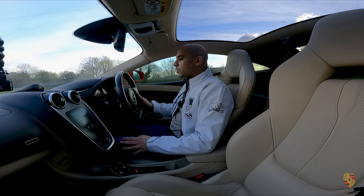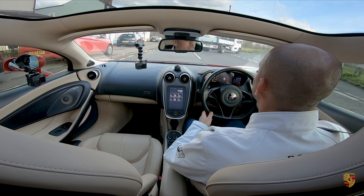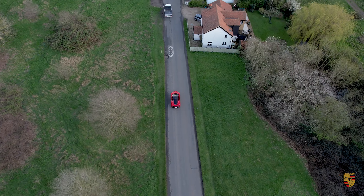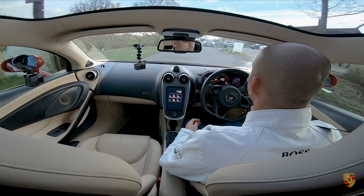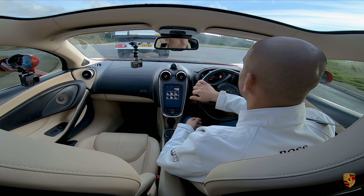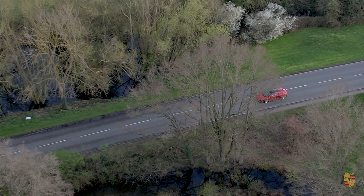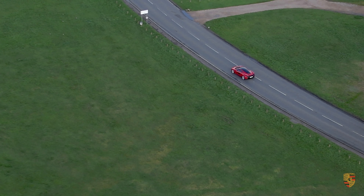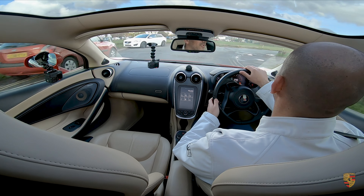In terms of transmission, this has the seven-speed SSG transmission — a dual clutch gearbox, very similar to what you'd expect in the PDK gearboxes. Engine-wise, this has the 3.8-litre turbocharged engine, and it sounds incredible. Out of that engine you get 562 brake horsepower, 600 Newton metres of torque, a top speed of 204 miles per hour, and 0 to 62 mph in a blisteringly quick 3.4 seconds.